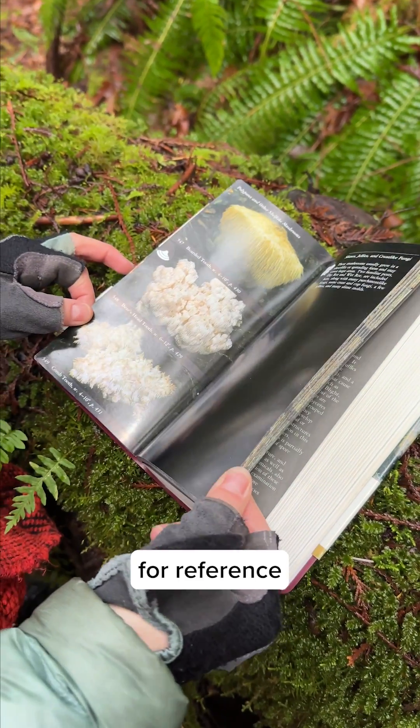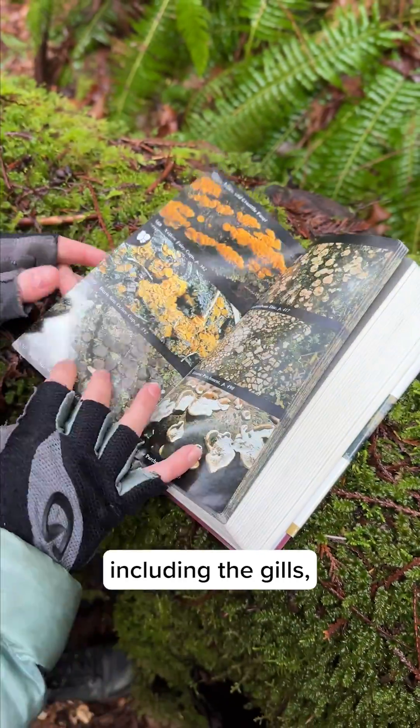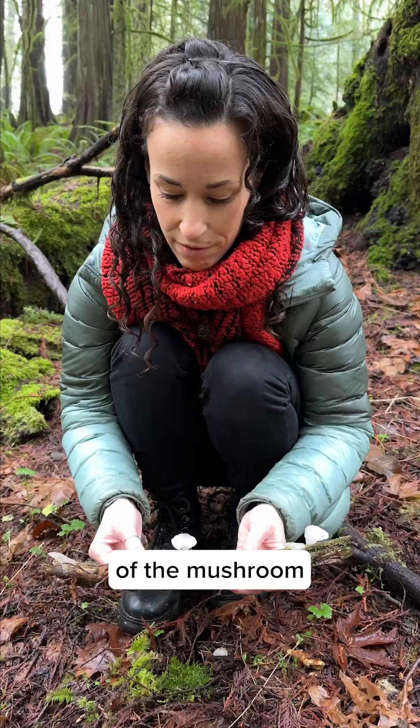A good guide will have photos for reference and will indicate the identifying features of a given species, including the gills, pores, teeth, and even the substrate it's growing on as a way to confirm the identity of the mushroom you found.